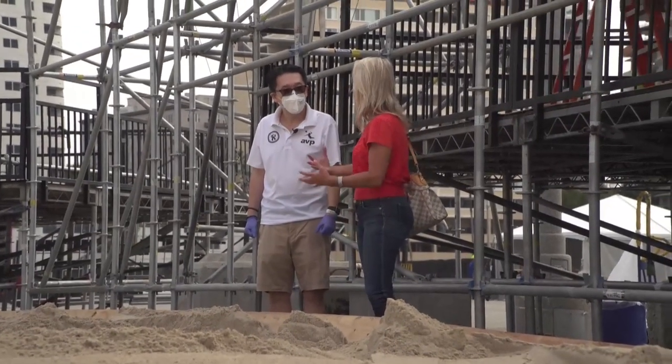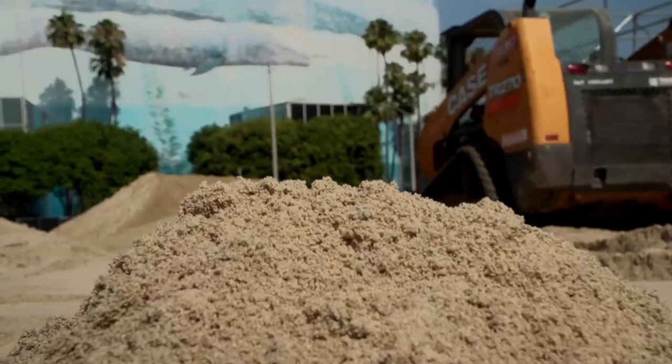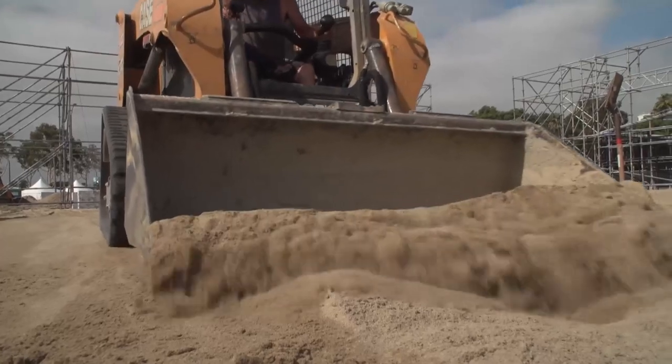Are players picky about sand? They are really particular. We have to make sure it doesn't clump too much, because if it tends to clump then they might as well be playing on an indoor floor.